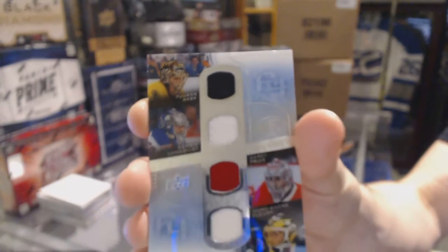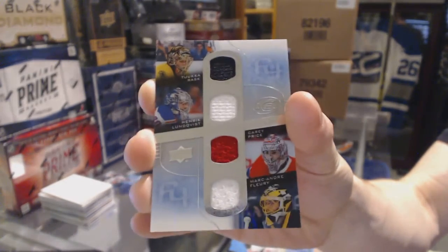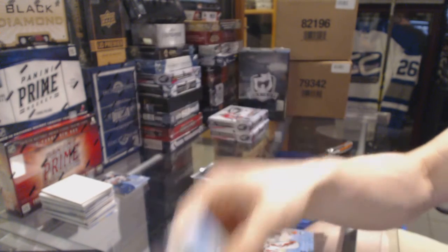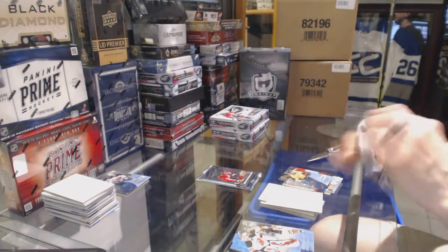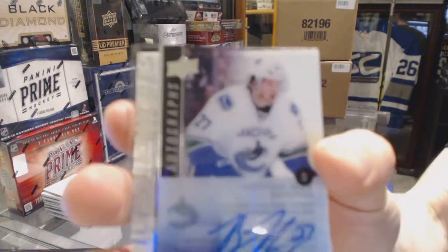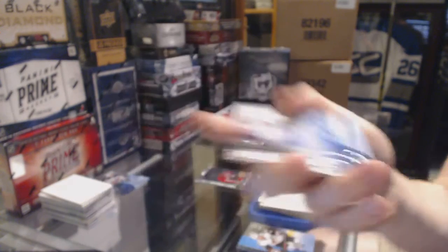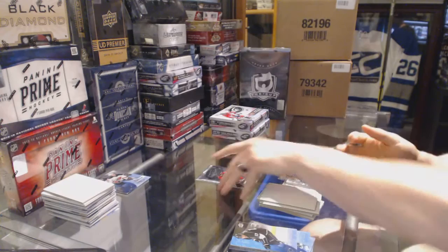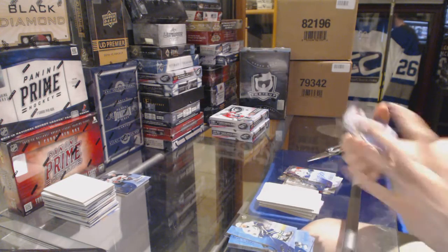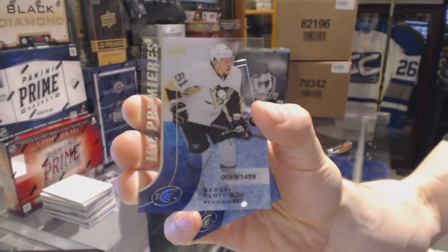The four players are Tuukka Rask, Henrik Lundqvist, Carey Price, and Marc-Andre Fleury. Ice Premieres Autograph numbered to 499 for the Vancouver Canucks, Ben Hutton. And an Ice Premieres Rookie numbered to 1499 for the Pittsburgh Penguins, Sergei Plotnikov.